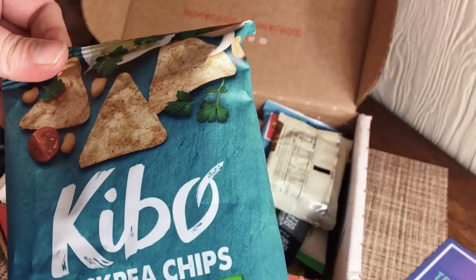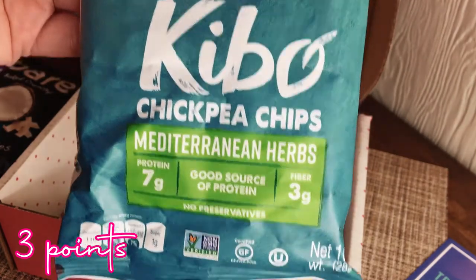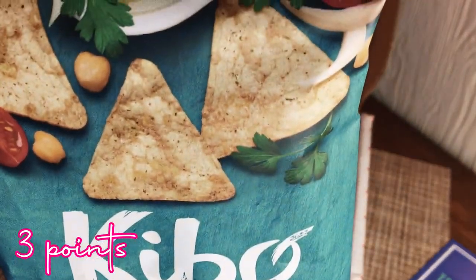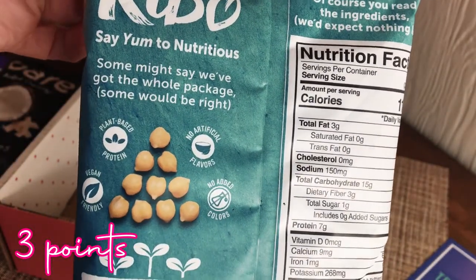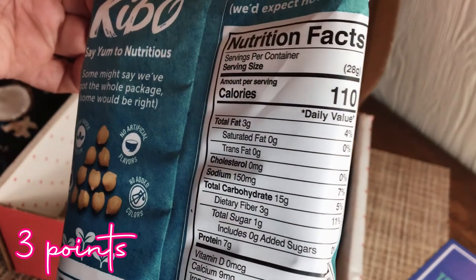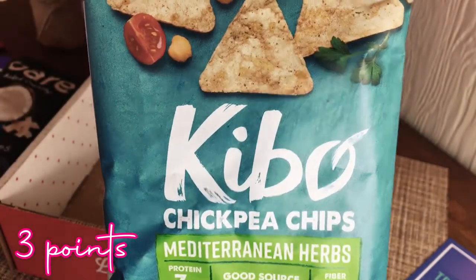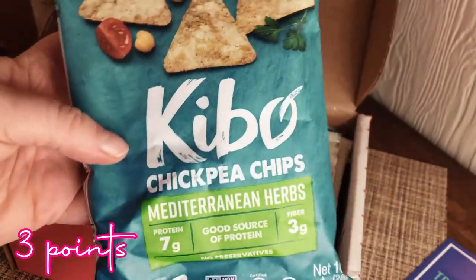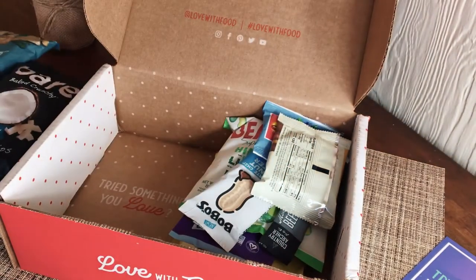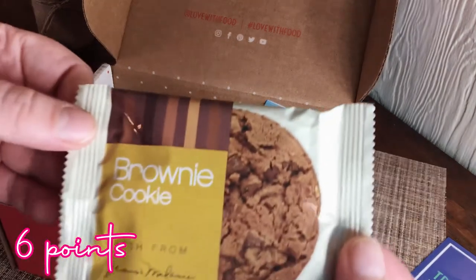Next are Kibbo chickpea chips — Mediterranean herb, 7 grams of protein, high fiber. These look good! I've never had chickpea chips before — 110 calories for the whole bag. I'm loving this box because it's a lot of stuff I haven't tried or heard of, which is exactly what I was hoping for when I bought it.